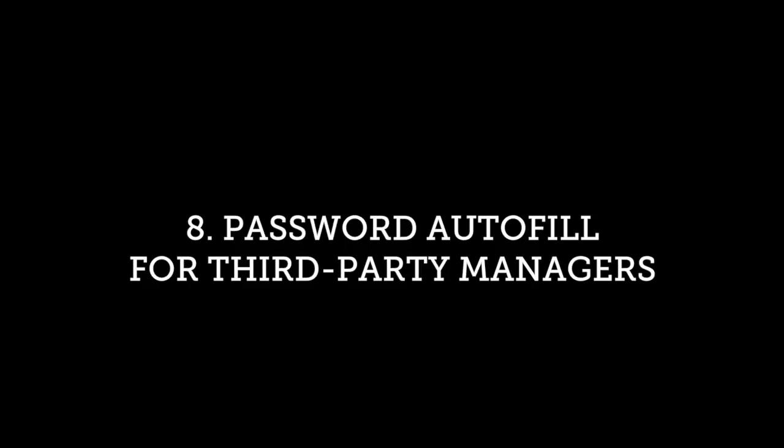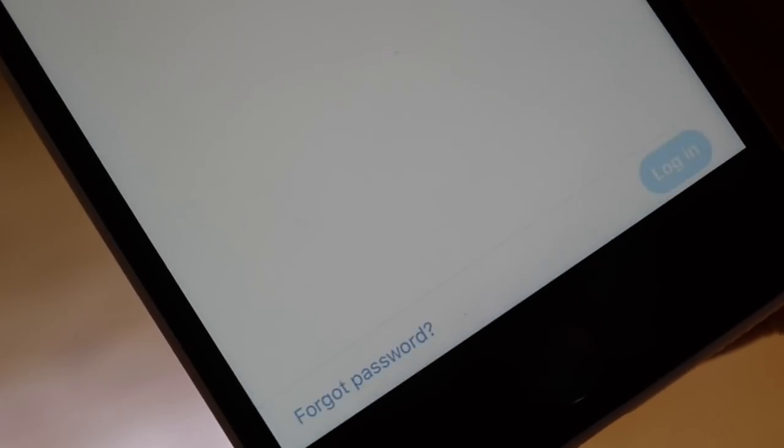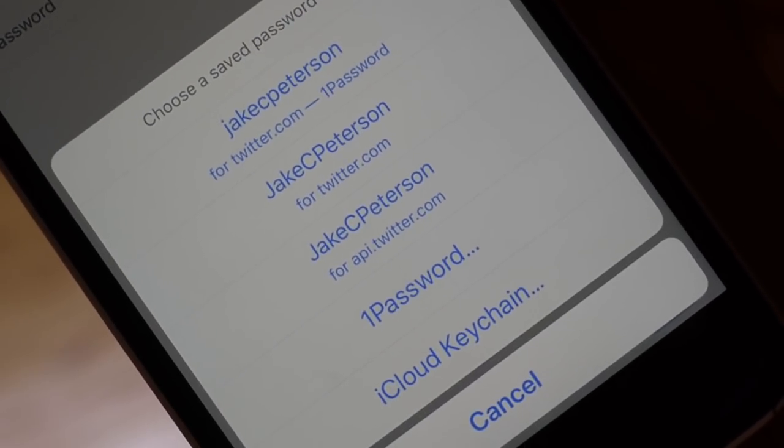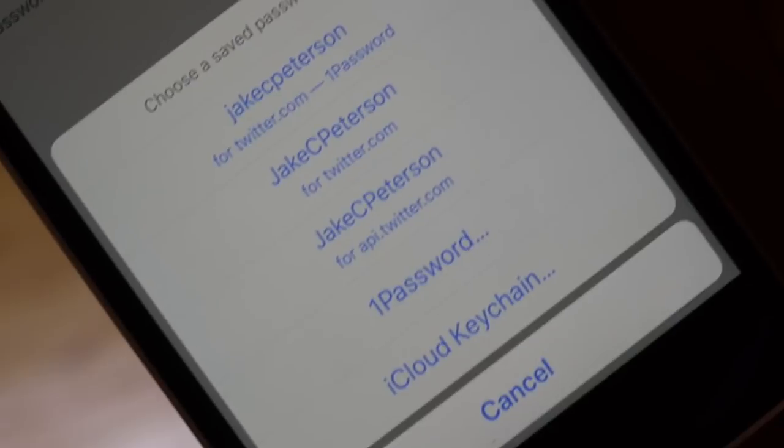You also now have the option to use autofill with third-party password managers. Just tap the password field and your compatible third-party manager will pop right up. If you use multiple third-party managers, like LastPass or 1Password, you can select from any of them.